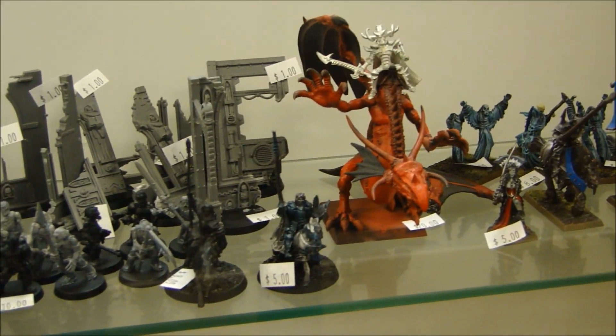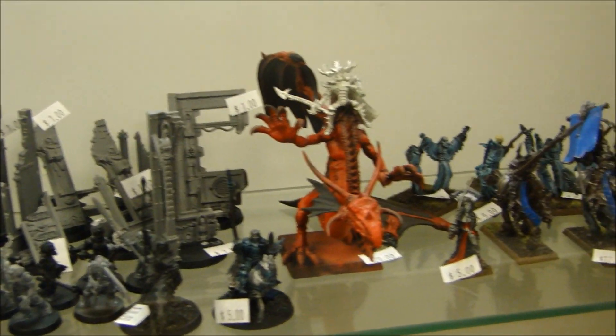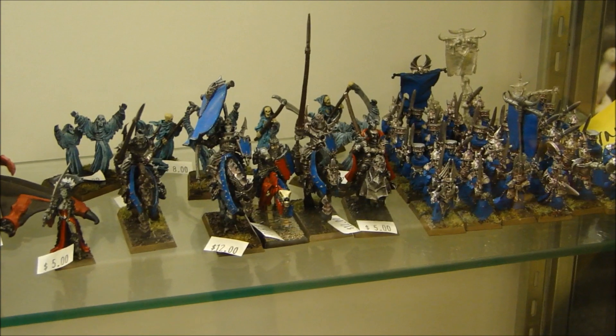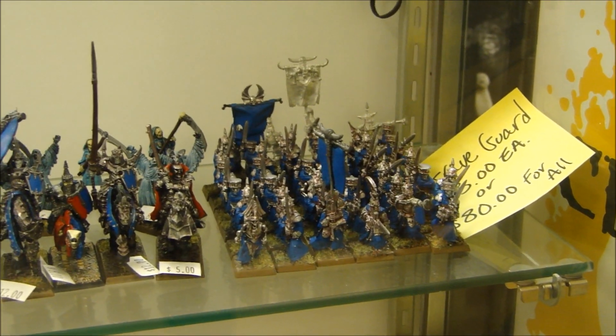Then we got some Lord of the Rings minis. A Dragon there. A bunch of Vampire Count stuff on the cheap — looks like some Blood Knights, some old school Graveguard. Those are the old metal ones.